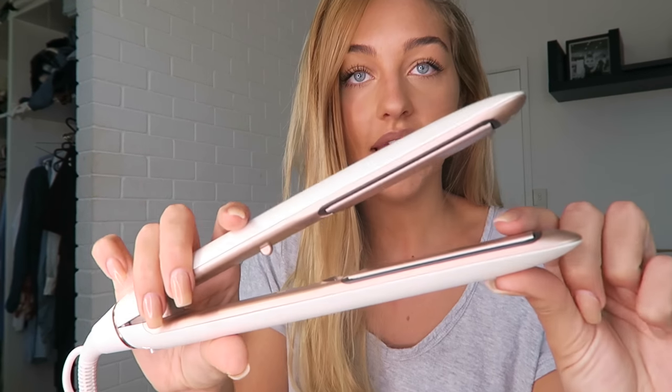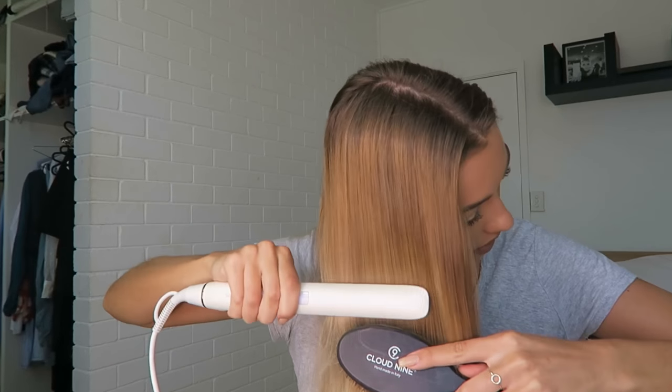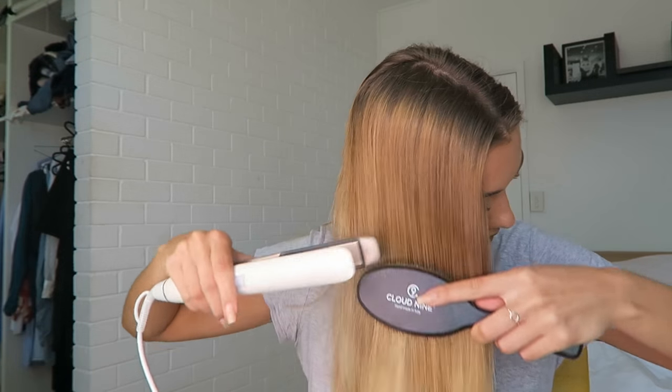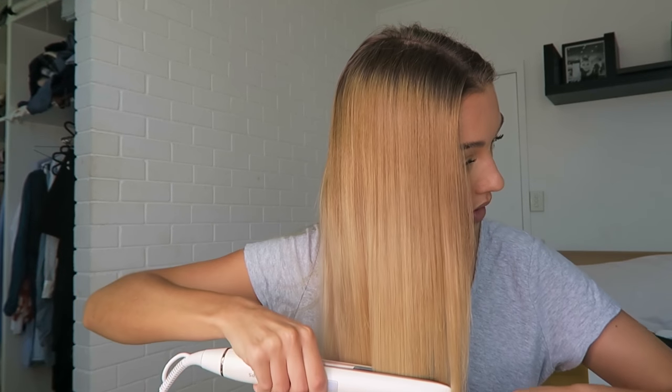The plates on the straightener actually move and adapt to your hair cuticles as you're straightening or curling, which eliminates or reduces the chances of hair breakage — rather than being stuck rigid and ripping your hair, it tries to mold with it. As you can see, the straightener gives you that really sleek salon look. I'll leave all the links down below if you want to check it out — I would definitely highly recommend it.